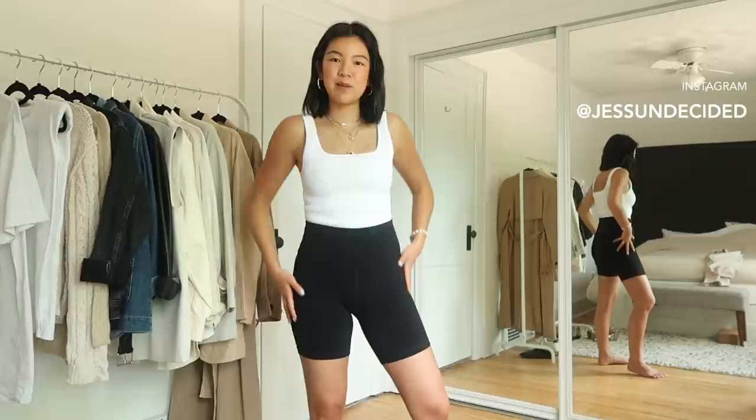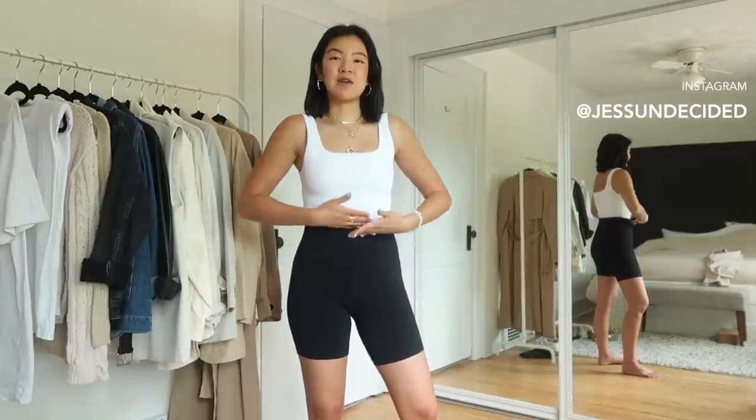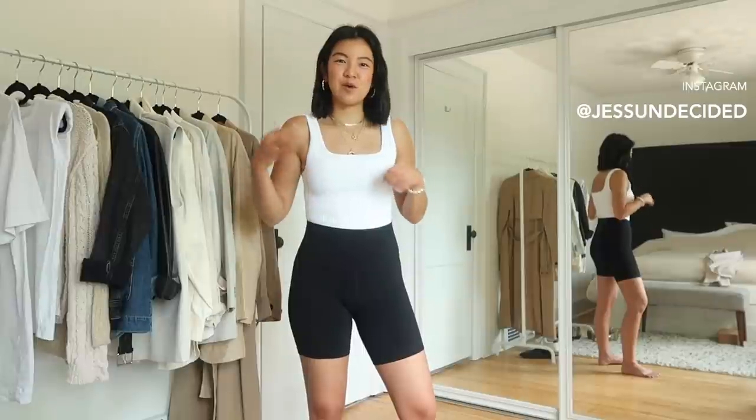The main reason I was hesitant was because I'm not the biggest fan of super spandexy and tight pieces, so I wasn't sure if I was going to love it. But I realized if I get a high-waisted one and stick with darker colors, then I feel more comfortable with it.